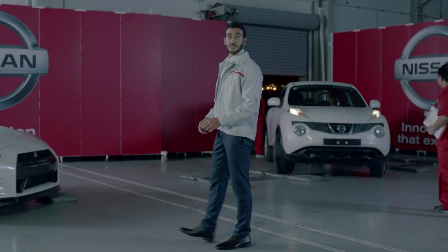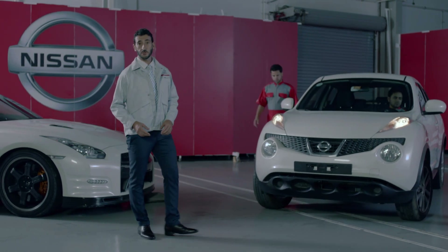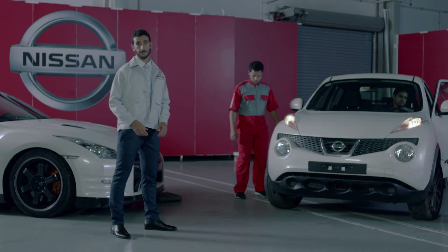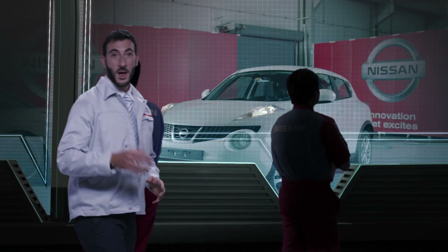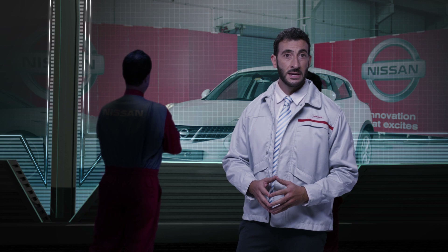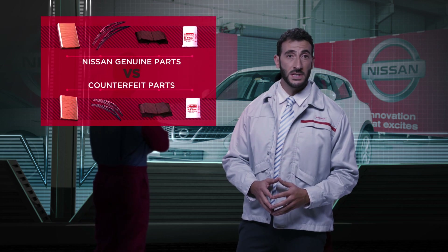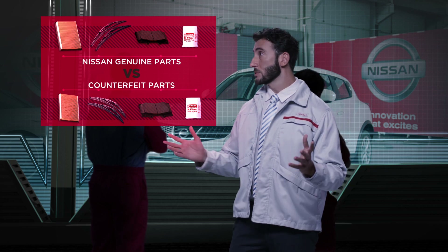Sometimes a car owner purchases parts from non-genuine suppliers and ends up buying cheaper counterfeit parts with poor quality. These parts are cheaper and may look exactly similar to genuine parts. But to avoid long-term losses and risks to your family's safety, it's vital for the owner to have some knowledge of the difference between Nissan genuine parts and counterfeit parts.